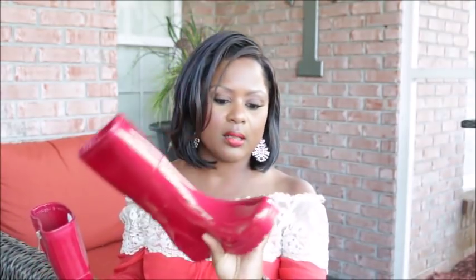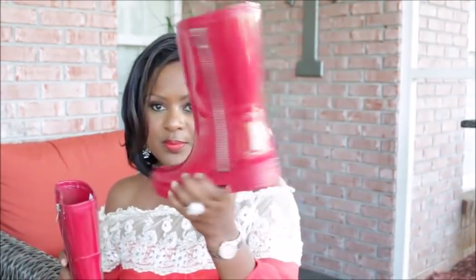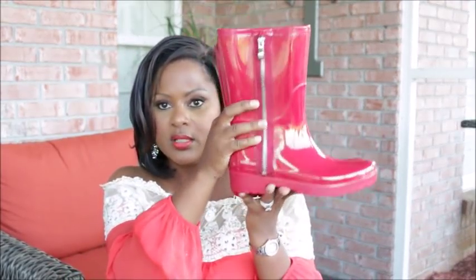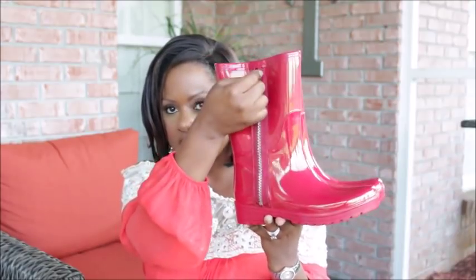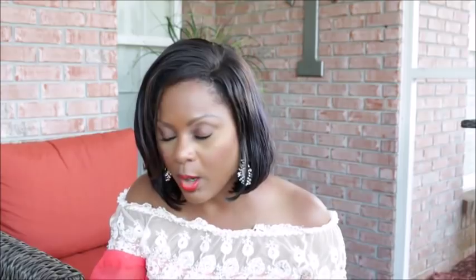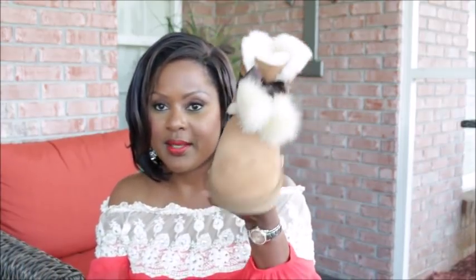The next item is these red rain boots by Kenneth Cole. They have a zipper on the side — it's actually a faux zipper, but they are super cute. I was looking for a pair of rain boots because this summer was a monsoon in Alabama during parts of the summer. Now I feel like I have every color covered.